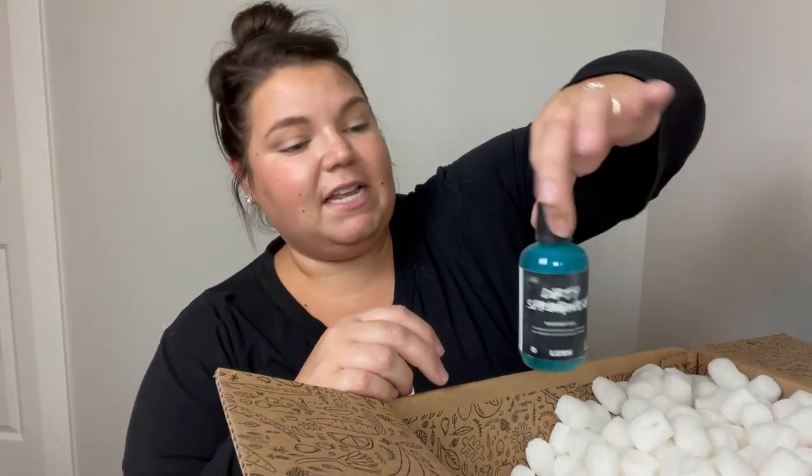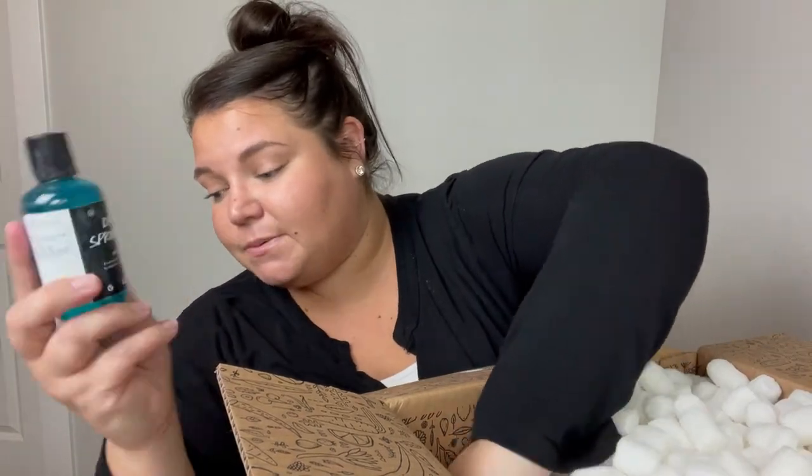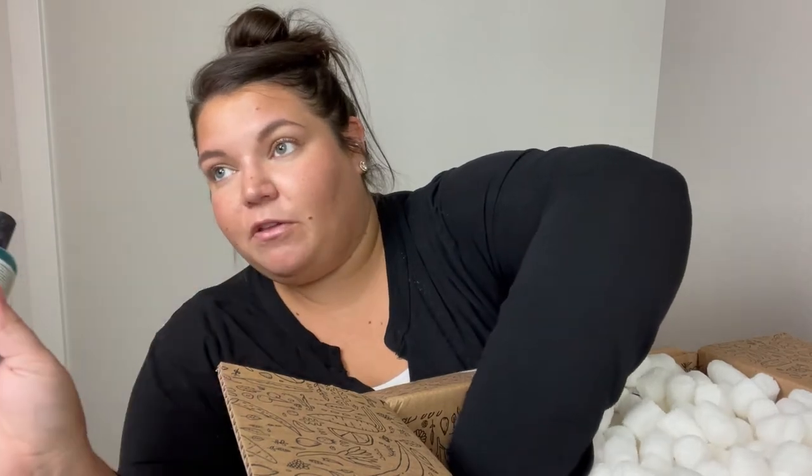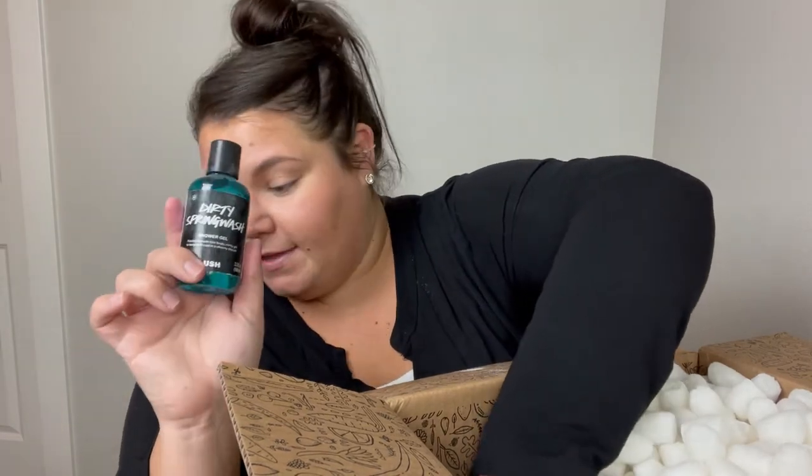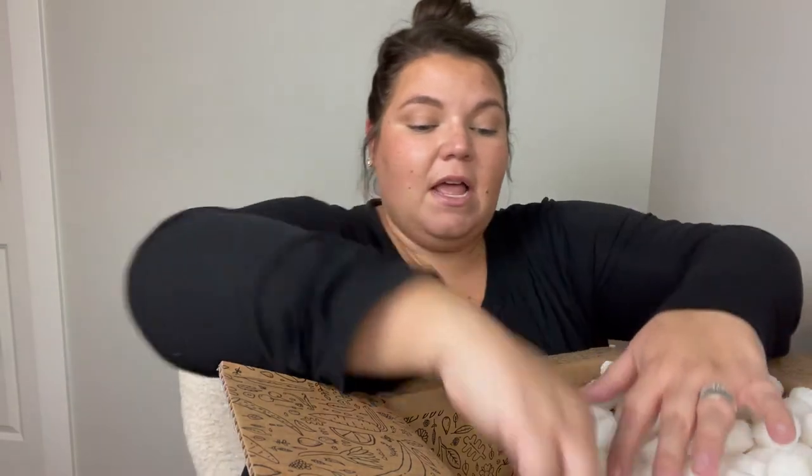It's a hard bottle. This is the dirty spring wash, which my friend Shalimar got me obsessed with. I feel like almost every single video, it doesn't matter the brand or type of video, there's something in there I purchased because of Shalimar. So Shalimar, thank you for helping me spend my money. I absolutely love this — I always stock up on it anytime I make an order to Lush.